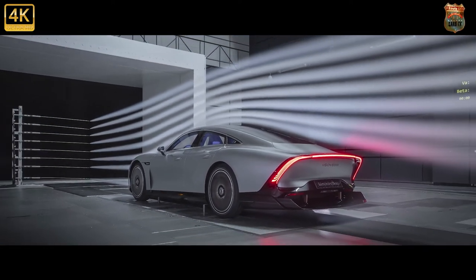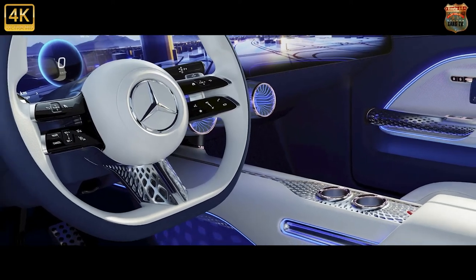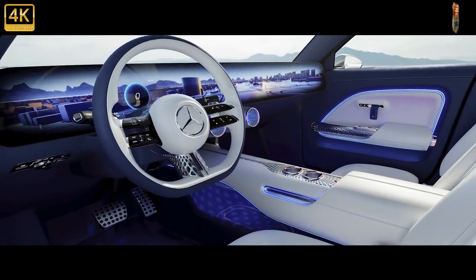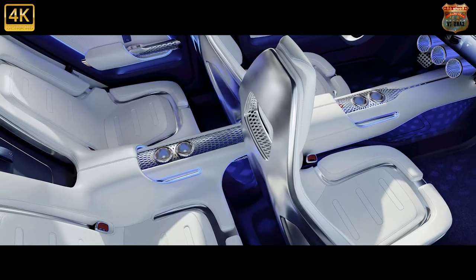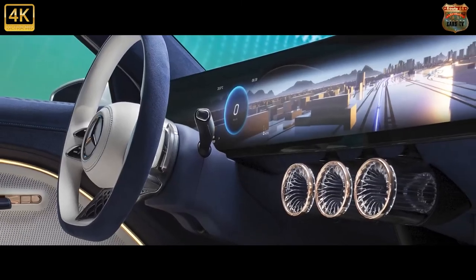With expert engineering and Formula One thinking, our battery chemists squeezed the energy of the EQS into the dimensions of a compact car. The battery pack in the Vision EQXX holds almost 100 kWh of energy, yet has 50% less volume and is 30% lighter than the already benchmark pack in the EQS.